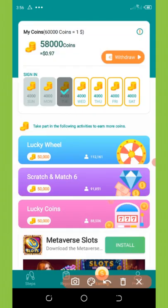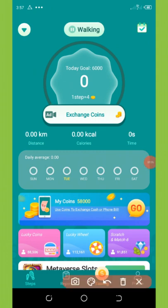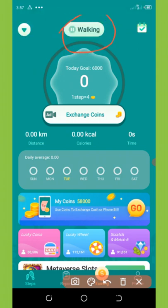Hit 'Steps' on the bottom left corner of your screen. You'll see that the walking counter is already activated. If you start moving around, it will start counting your steps. One step is equal to 4 coins. You can see it counting right now as I move around — I've already made 24 steps. Each day your goal is to get 6,000 coins, and once you reach 6,000 coins you won't get any more step counts for that day.